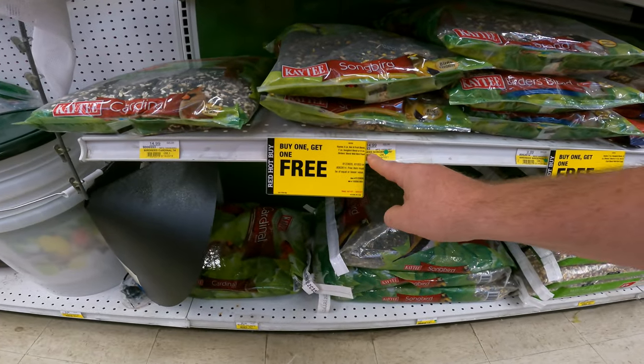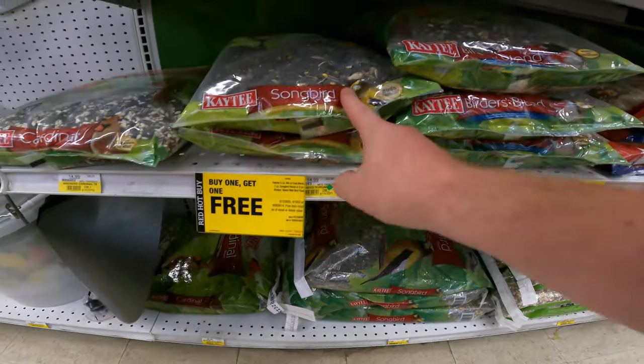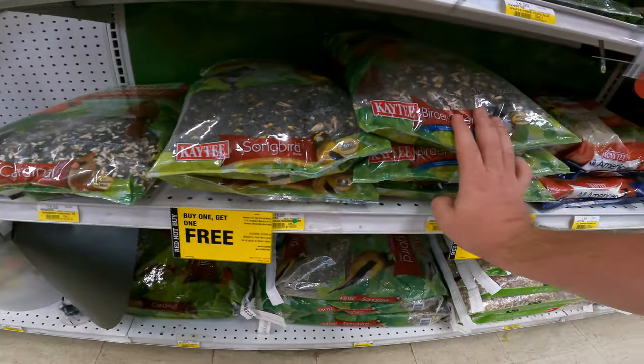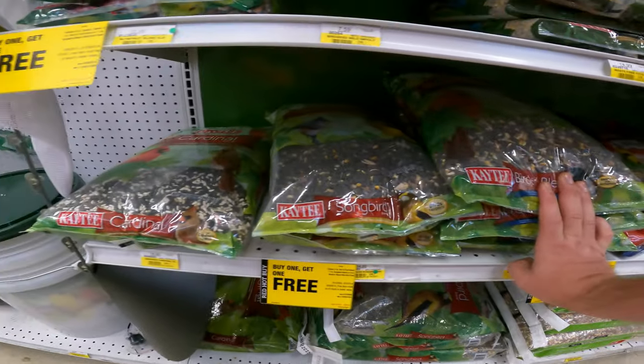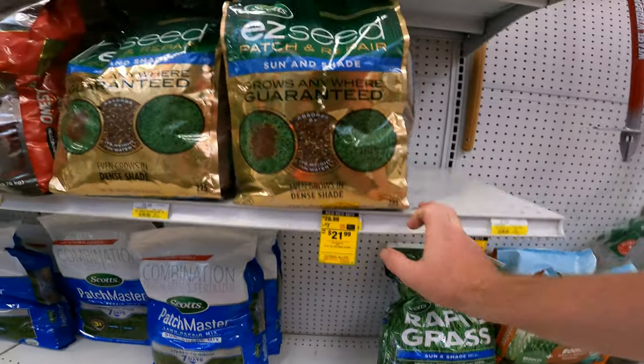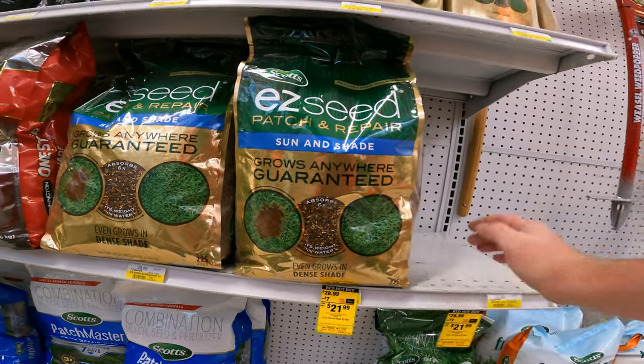We do some BOGO - buy one get one free. None of it is buy one get one and save only a little bit. Free must be of equal or lesser value on the five pound nut and fruit blend, seven pound slug bird, or eight pound birders blend wild bird food. We've also got another seven dollars off your easy seed patch and repair. Ace number 7206436.